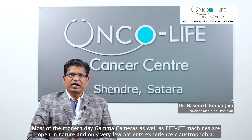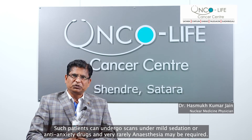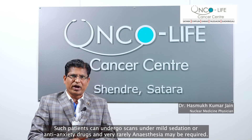Most modern-day gamma cameras as well as PET CT machines are open in nature and only a very few patients experience claustrophobia. Such patients can undergo the scan using mild sedation or anti-anxiety drugs, and very rarely anesthesia may be required.